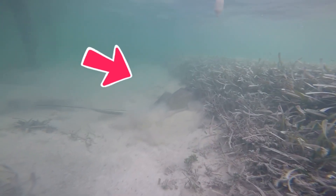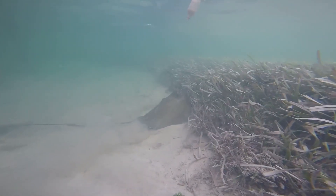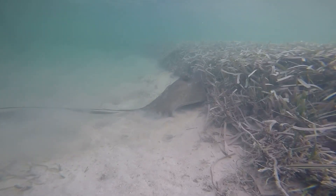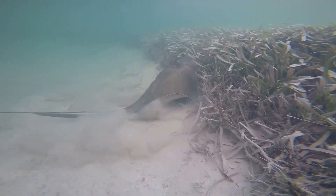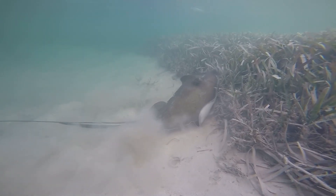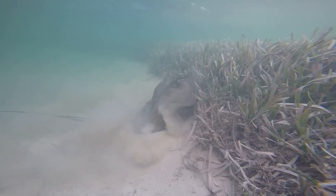Do you know what this is at the edge of the seagrass? That's right, it's a stingray!